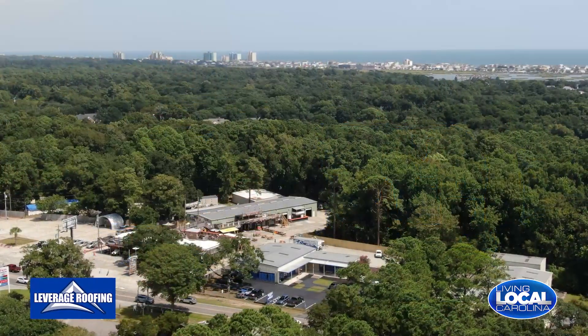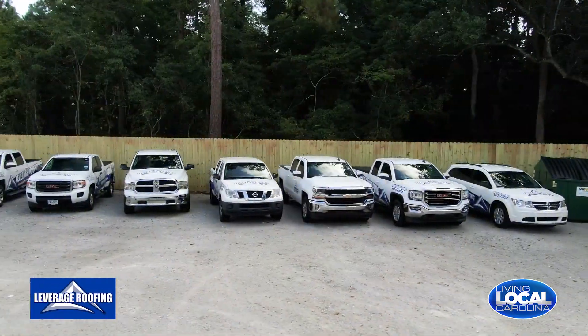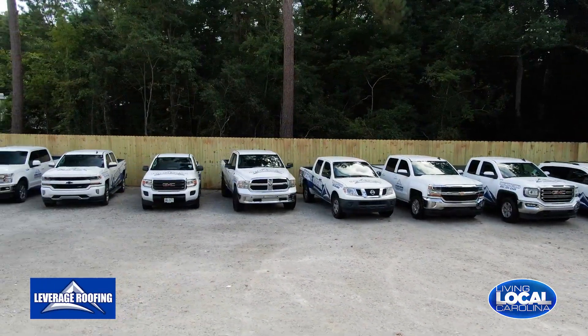So tell me a little bit about Leverage Roofing. Leverage Roofing is a family-owned company with local owners here just out of Murrells Inlet. We help our clients that have wind and hail damage get their roofs covered under their wind and hail deductible. We take them from start to finish, the whole entire process.